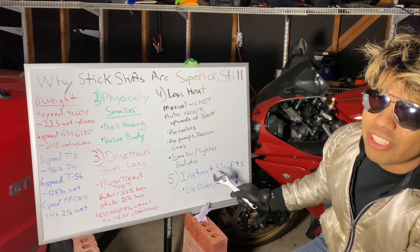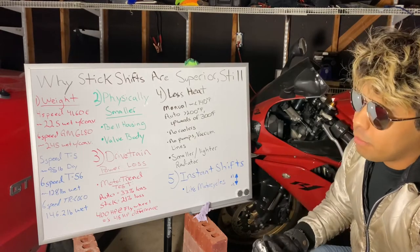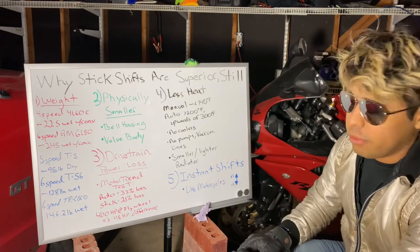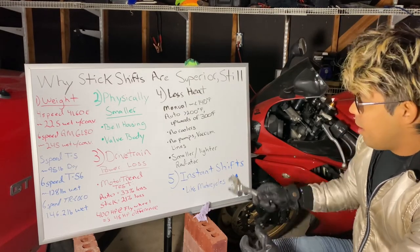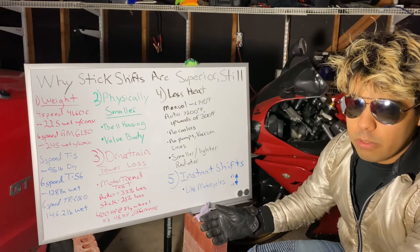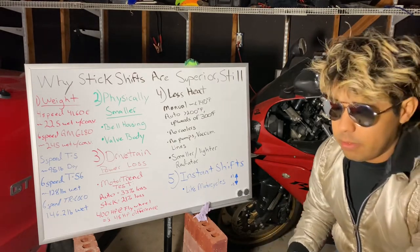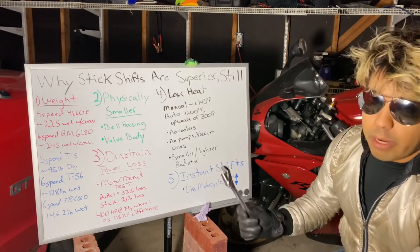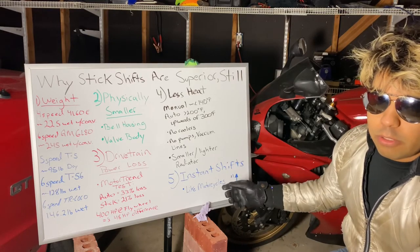Number five: instant shifts. I'm not talking about H-pattern shifters in cars — this has always been present on motorcycles, but you can also convert your H-pattern shifter to what's called a sequentially shifted manual transmission, which MotoGP bikes use. This means when you put it into a gear, it's in that gear instantly — there's never a neutral gap between gears. I hear guys brag about the shift times of double-clutch or automatic transmissions being microseconds, but that's still slower than the instant shifts from a sequentially shifted manual transmission.